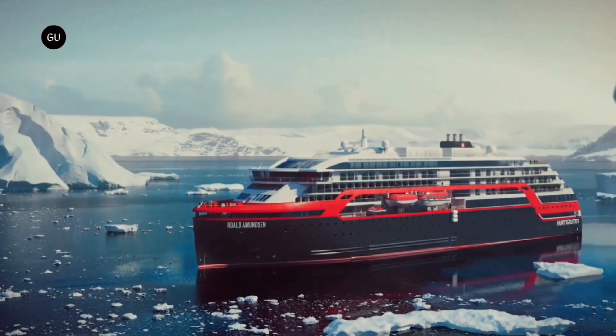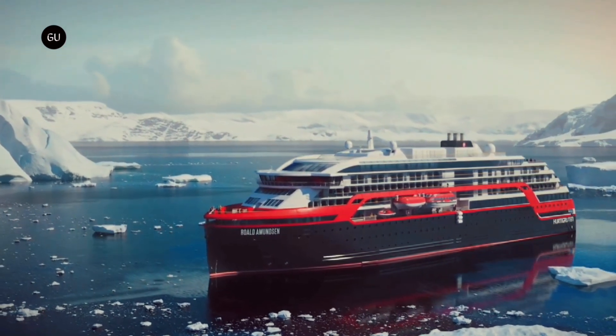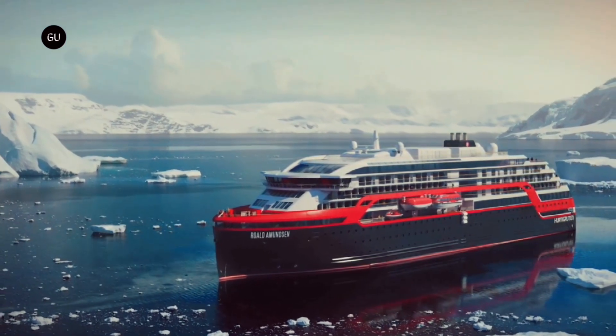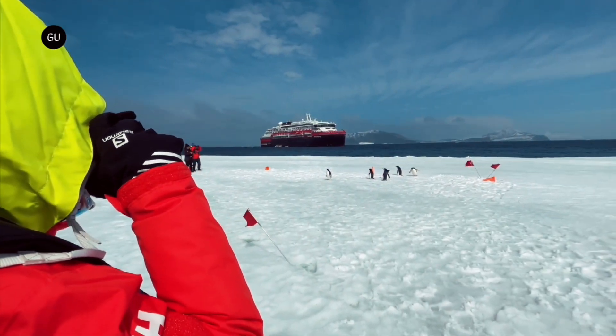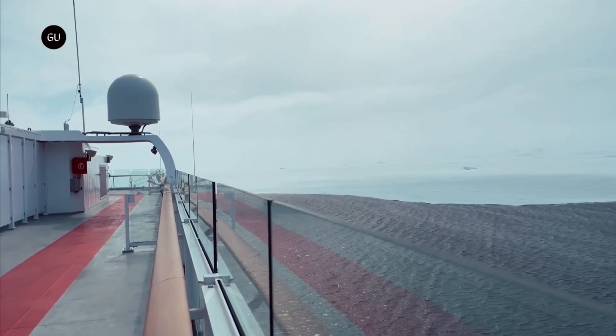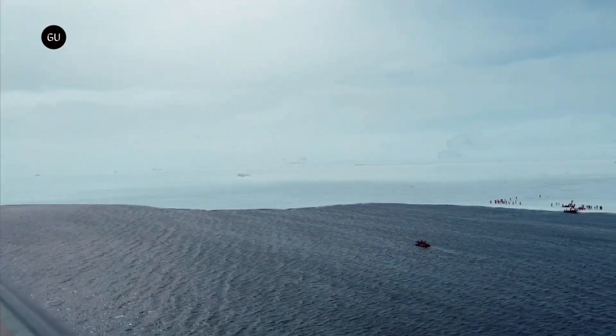To mark its 130th anniversary, Oslo-based cruise and ferry company Hurtigruten Norway has released its concept of the eco-friendly cruise ship of tomorrow. Called C-Zero, it would use a raft of new technologies, including battery-powered propulsion and artificial intelligence, for zero-emission marine travel.